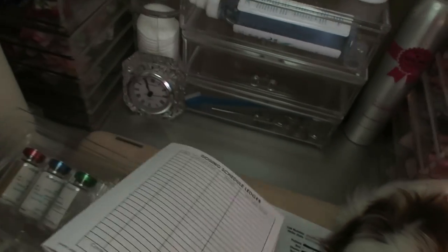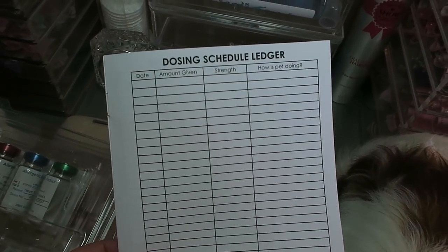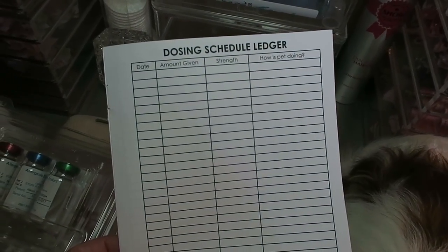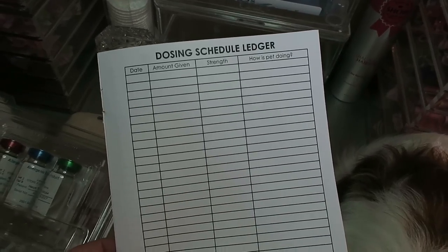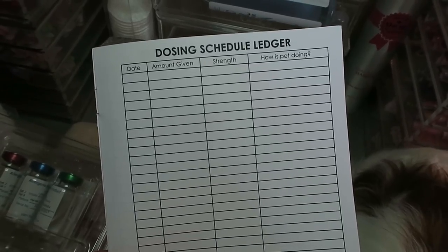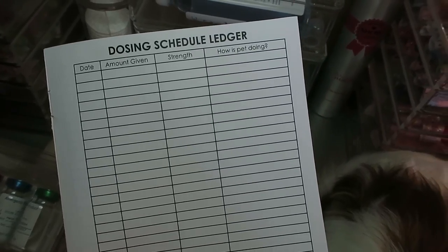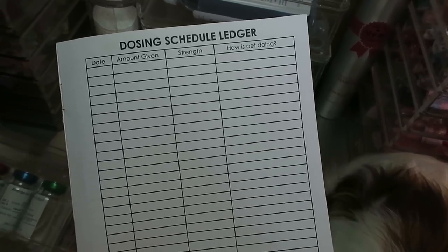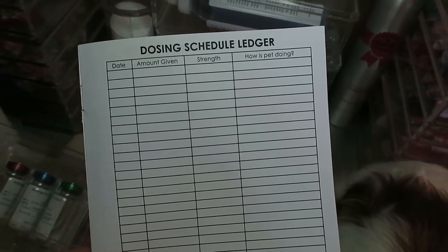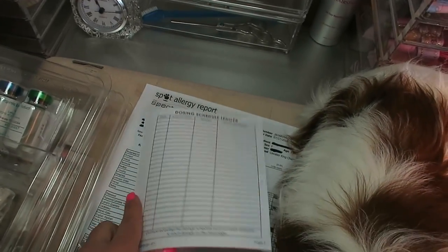We haven't had any sort of reaction — of course this was her first shot this morning. I'll keep you guys informed, probably on Snapchat, in case we see any adverse reaction. The booklet also gives you a dosing schedule ledger to record the date, amount given, strength, and how your pet is doing, along with any reactions. I'll probably skip that ledger since I'm a planner girl and I'll track everything in my planner, which I look at every single day.